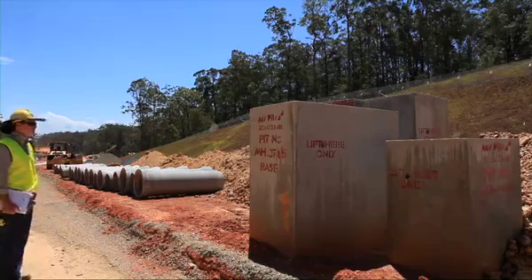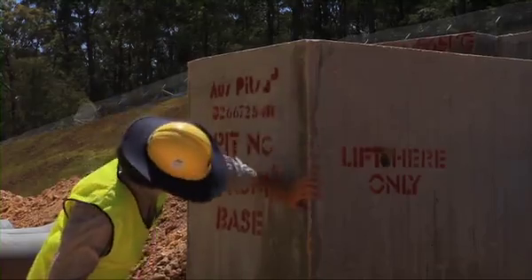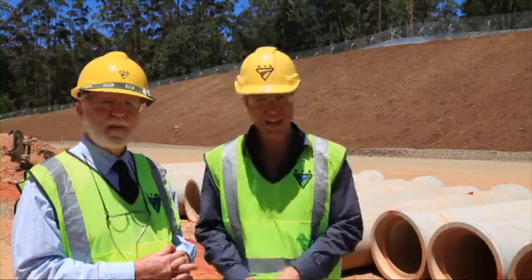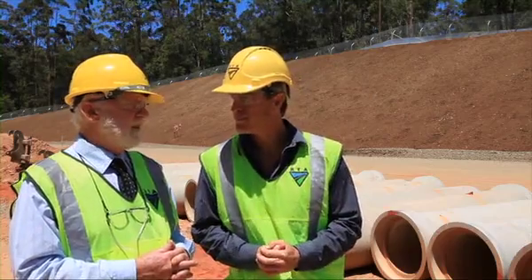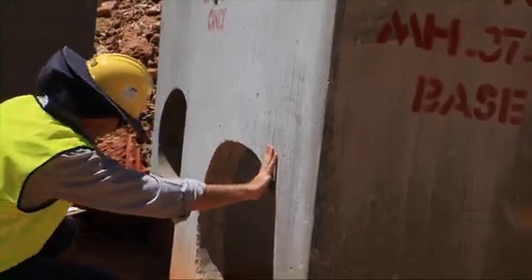But we also have our own people — the surveillance officers — wandering around and looking at these things as well, doing visual inspections, just to make sure that there aren't any serious cracks or spalls or major defects in the pipes and the pits. Because we'll be getting rid of them. If they're bad enough, we'll be sending them back, and how bad things have got to be is a matter of judgment.